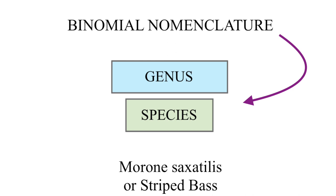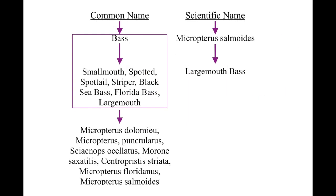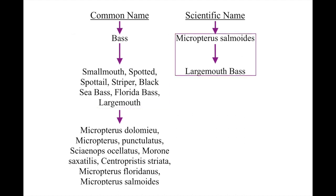Binomial nomenclature uses the genus and species to point to a specific organism, whereas the use of common names leaves room for error. For example, using the term bass could suggest a number of species, like smallmouth, spotted, spottail, striper, black sea bass, or Florida bass. Using the scientific name Micropterus salmoides avoids this issue because it's assigned only to one specific fish, with the common name of largemouth bass. It's not something you necessarily need to know, but it can definitely be helpful when you want to learn more about a species you're targeting.